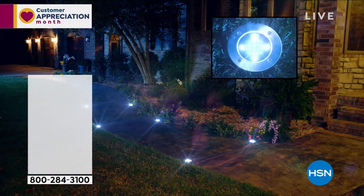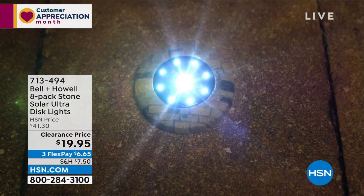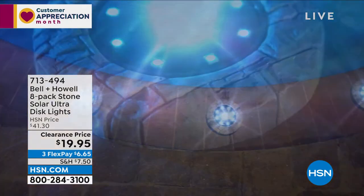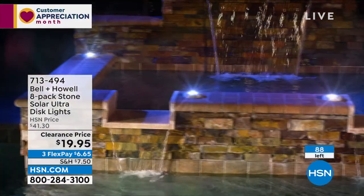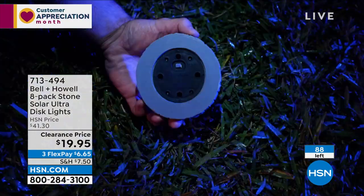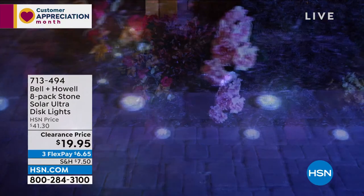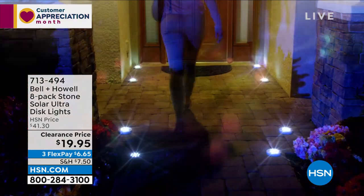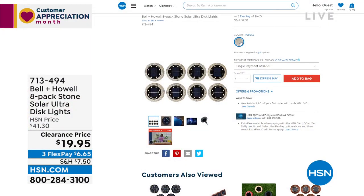Before we move on, we have less than a hundred of these left — the world-famous Bell and Howell disc lights, the special ones covered in slate texture. We had pebble, slate, and stone; now all we have left is pebble. $19.95 — for a $20 bill you're getting eight lights, eight of that beautiful uplighting. They're solar powered — no running wires, no remembering to turn them on, no setting a timer. Just place them wherever you want, let the sun charge them up, and in the evening they come on. Three flexible payments of $6.65. These are going to be gone in just about a minute.